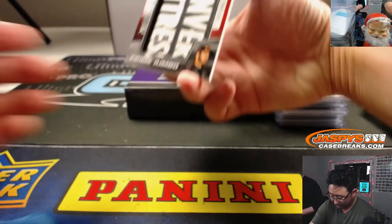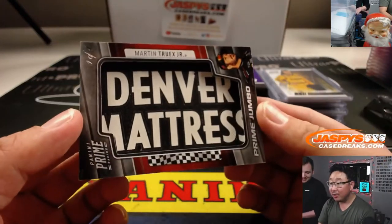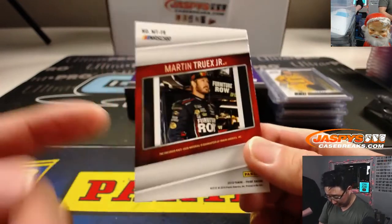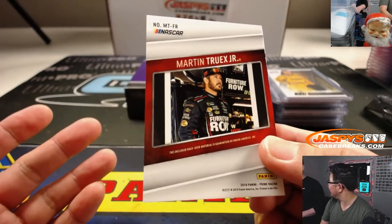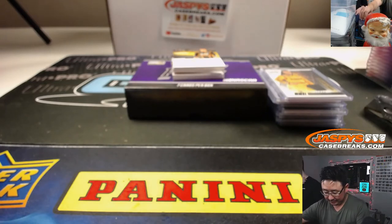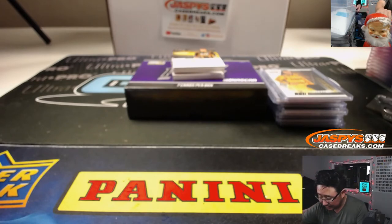I like this guy — Martin Truex Jr., Prime Jumbo 101. Old Denver Mattress getting some love there on his sleeve, right above Bass Pro Shops. They paid a lot of money for that sponsorship — I think they're the owner of the car, although he switched teams this year. Daniel gets another train whistle for a fives-and-under numbered card — all aboard, ladies and gentlemen!